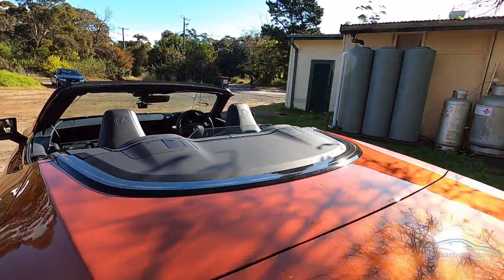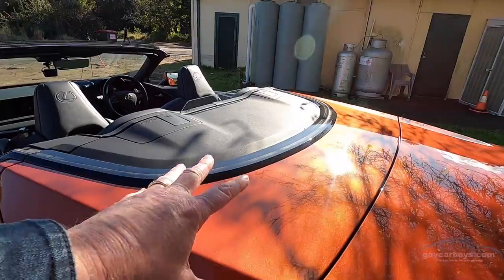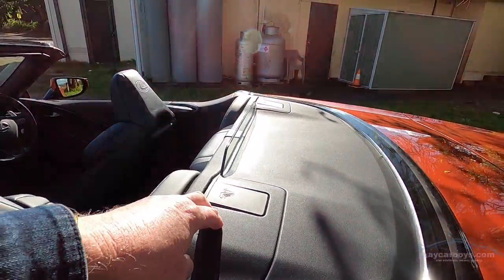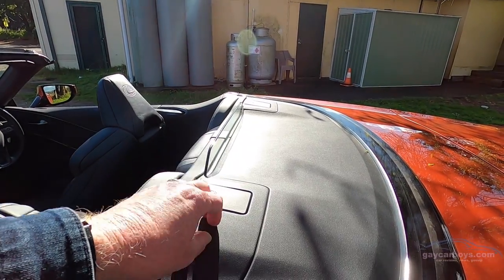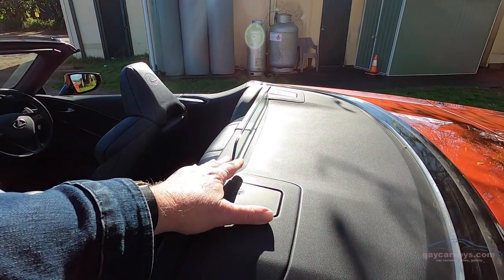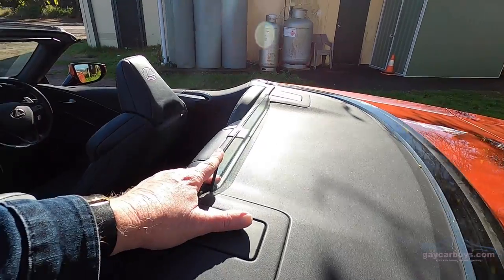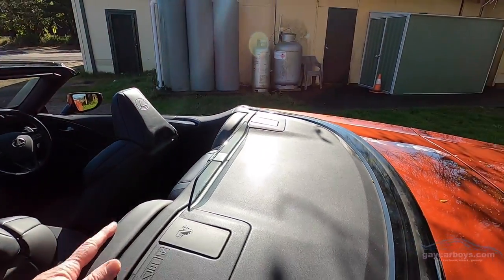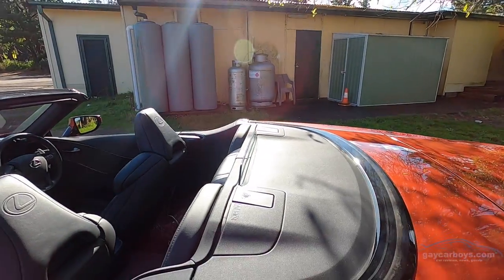Then we move over the front. This whole section here is what hides the roof. David deploys a rollover bar, and there's a little piece of fixed glass which allegedly provides some kind of wind protection — but I'm here to tell you it doesn't work.